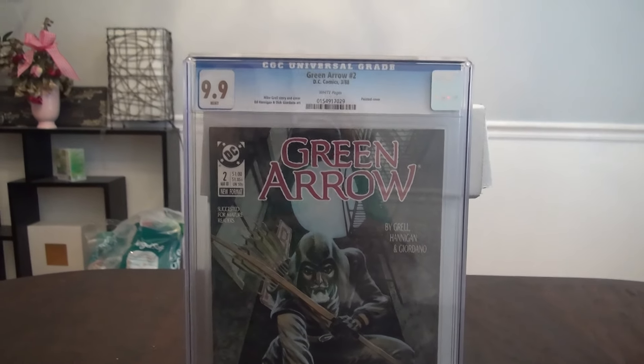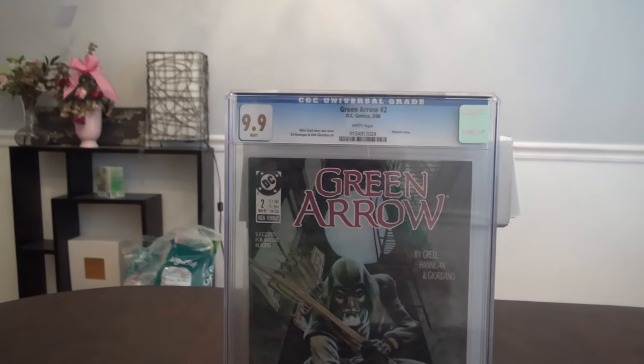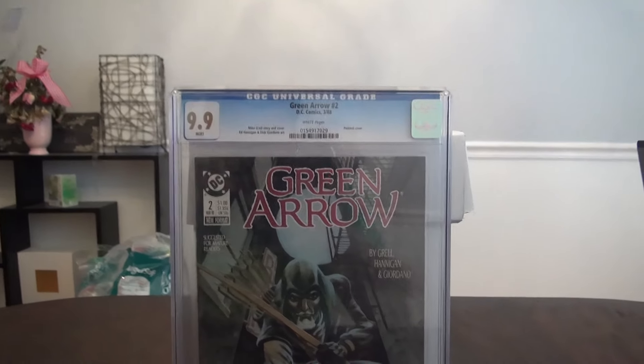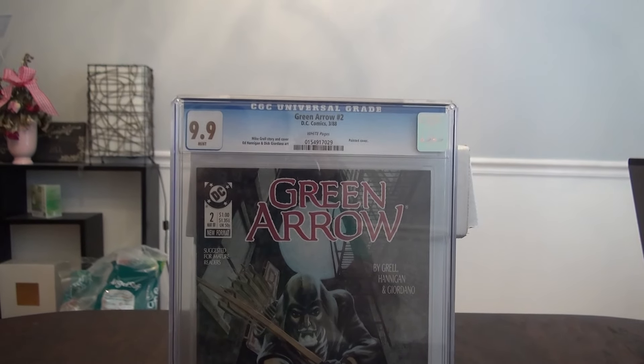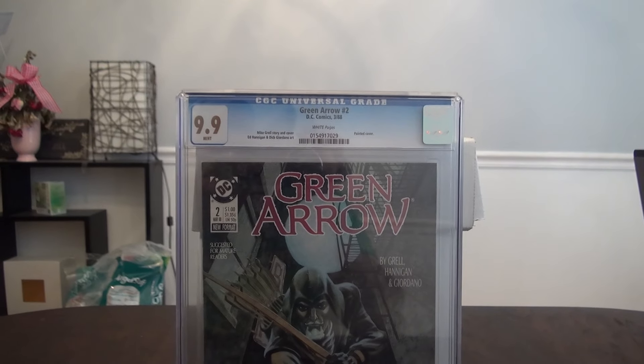Alright, well these are the five books I received this week. If you guys have any questions or comments, leave them down below. If you're interested in any of the books I've shown you, just leave it in the comments section and I'll get back with you. Thanks guys.